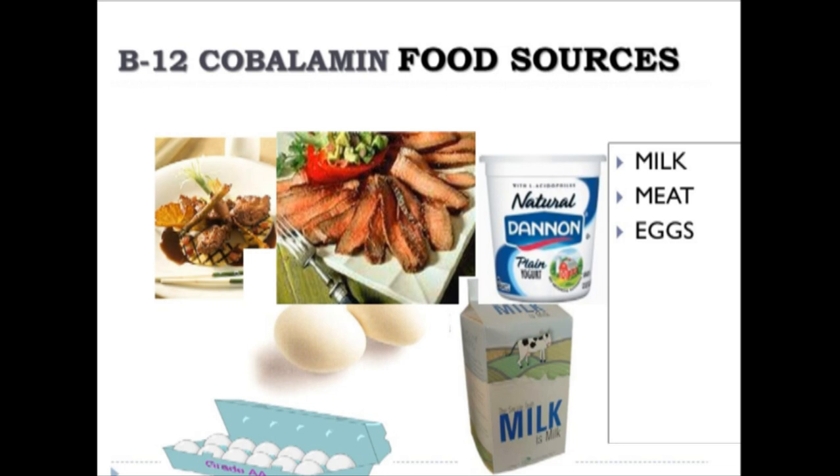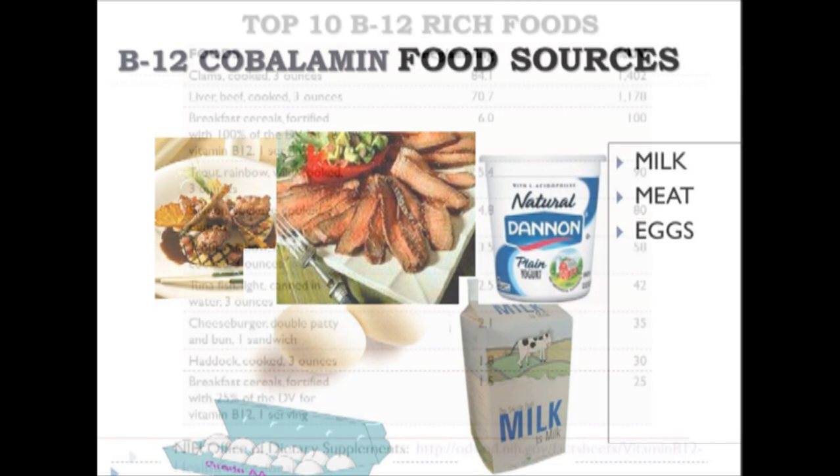Vitamin B12 deficiency has not been as much of a problem recently because of the fortification of B12 in many soy milks, rice milks, and almond milks. In the modern age, we don't worry about it too much, but historically it was a significant problem for vegans.